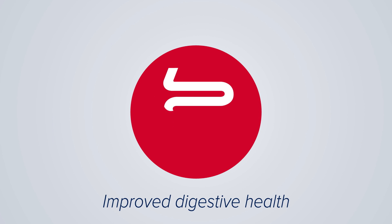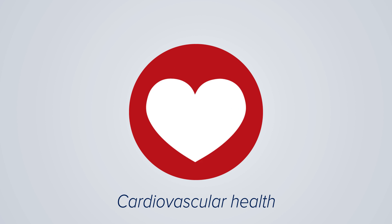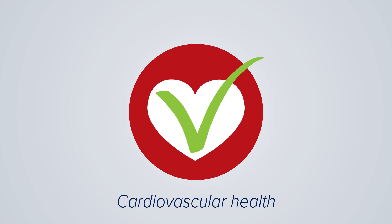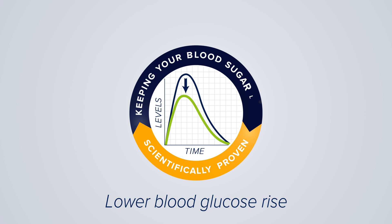Inulin has scientifically proven health benefits. It stimulates the growth of beneficial gut bacteria, like bifidobacteria, that contribute to good bowel movement and digestion. Research shows that dietary fibers, like inulin, help to lower blood cholesterol and glucose levels. Inulin is recommended for diabetics. The European Food Safety Authority approved a health claim on lowering the rise in blood glucose.